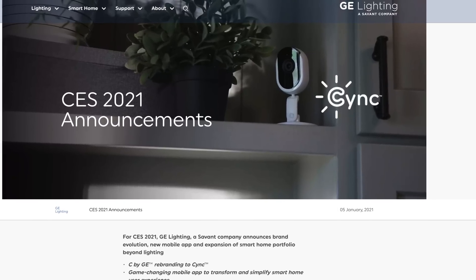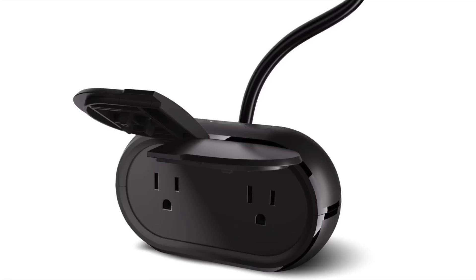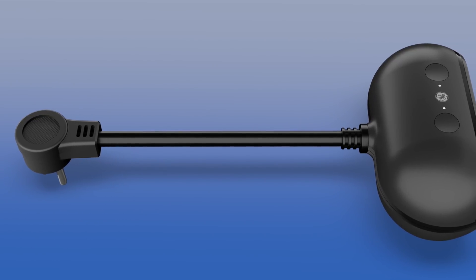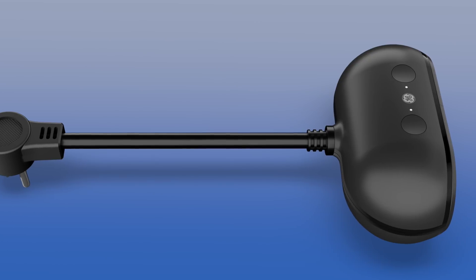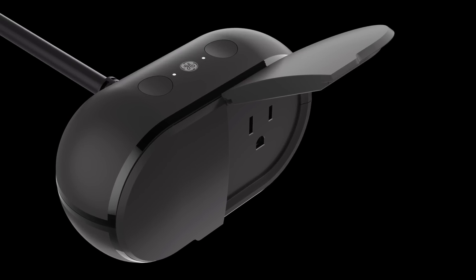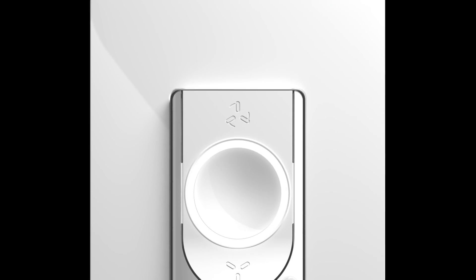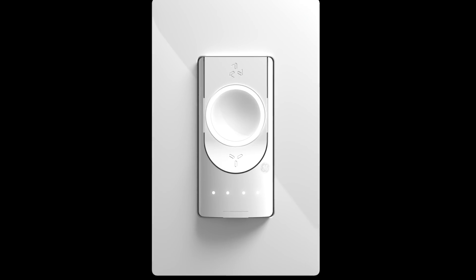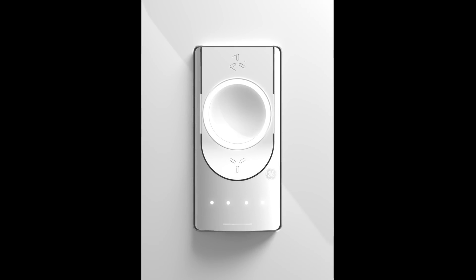Next we've got GE Lighting with some new products and new branding. Their app is now called the Sync app, and they've announced a few devices. First, an outdoor smart plug with two ports — it's weather resistant but there's no IP rating. It can be controlled via the Sync app using Bluetooth or Wi-Fi and works with Alexa and Google Home, though unlike the Lutron plug, you can't use Siri. This plug releases in March but no price has been announced. They've also announced the Sync Fan Speed Smart Switch — using the device and Sync app, you can control ceiling fans from anywhere without a hub, program up to four speeds, and schedule it on and off. It releases in June with no price announced yet.